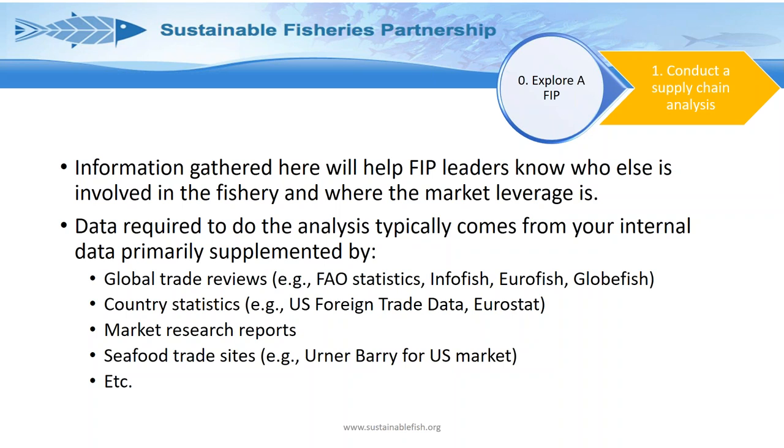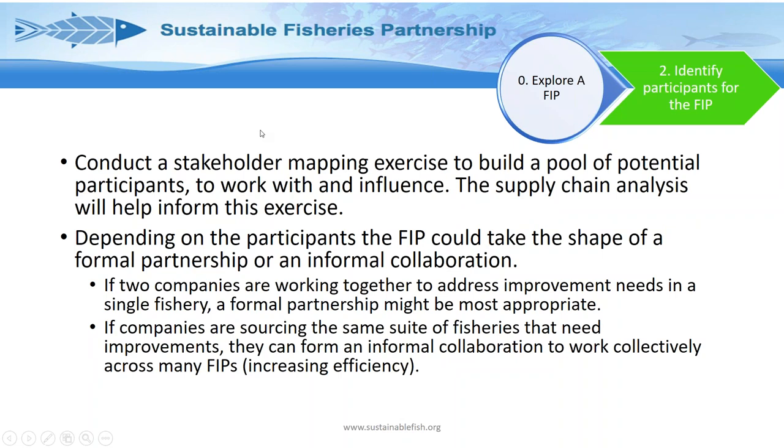This leads directly into Step Two: identifying potential participants for the FIP. We call this a stakeholder mapping exercise, which identifies the whole range of potential participants you could work with. It might be that you're the only person buying from a fishery, or there may be multiple companies involved where you want to reach out and form a collaborative approach. We recommend that if two or more companies are working together, a formal partnership may be most appropriate, though informal collaboration is also possible.